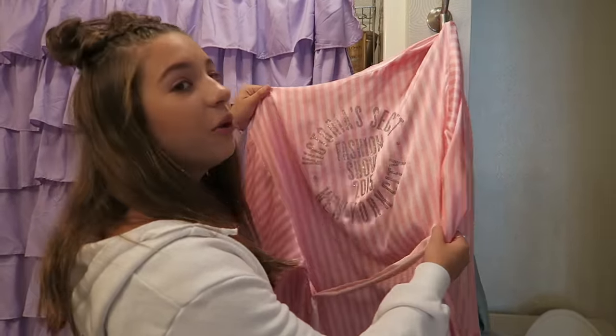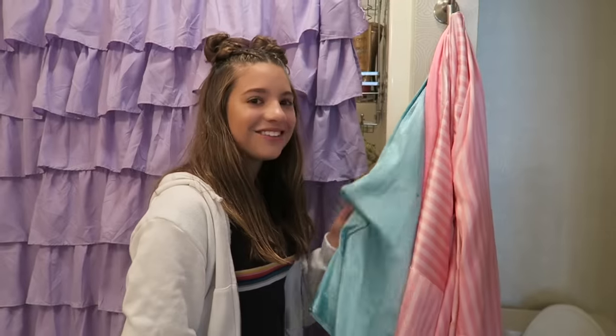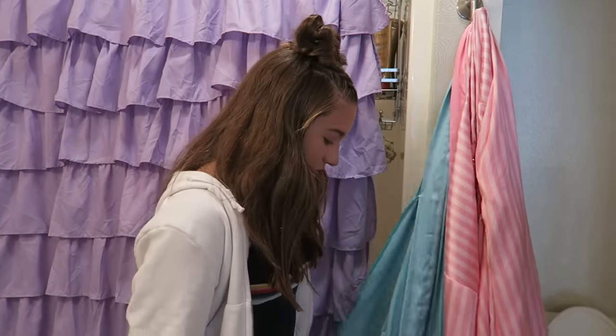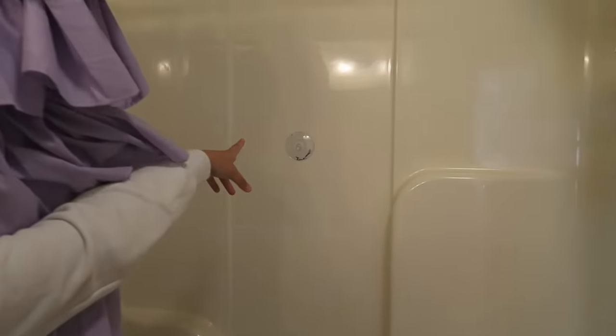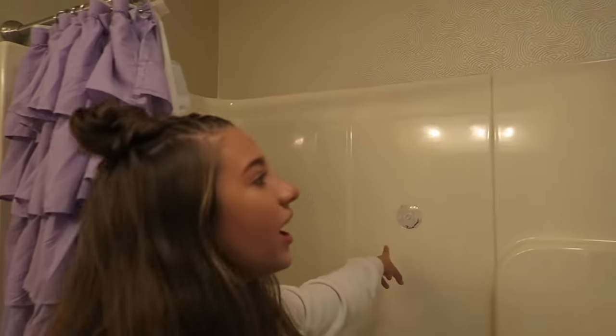That is my robe — I have Maddie's robe that I stole from her. She got it for Christmas; it's like the Victoria's Secret fashion show one. Maddie, you're probably really mad — give it back. I also have this other robe; me and Maddie love robes. Here is my shower — there's a Bluetooth thing so I could listen to music in the shower, but now since the phones are waterproof I kind of just bring my phone in the shower.